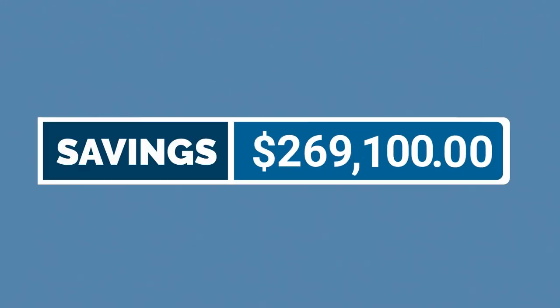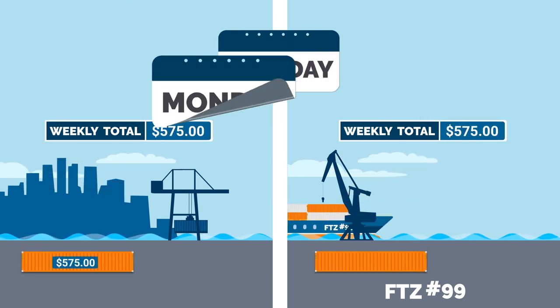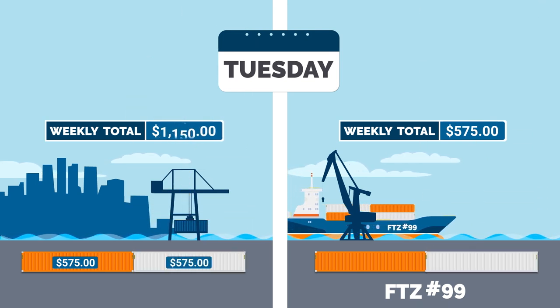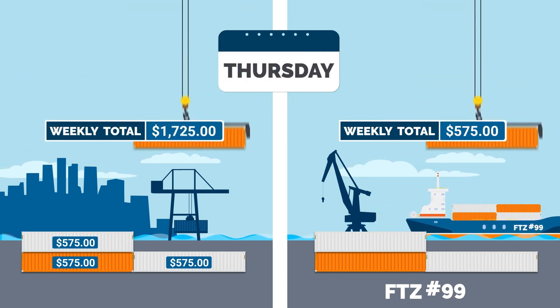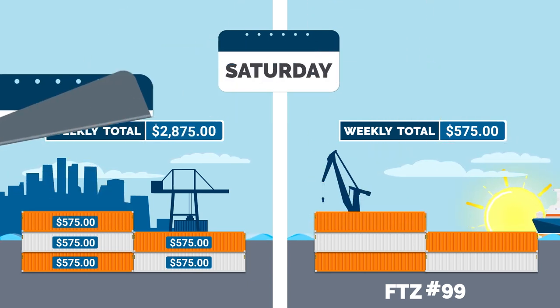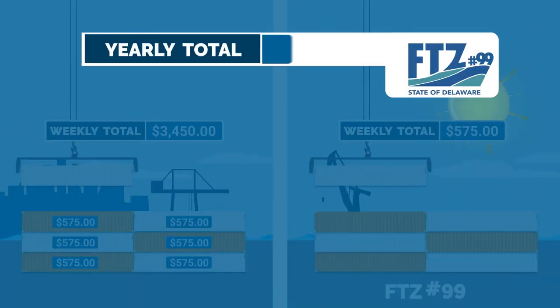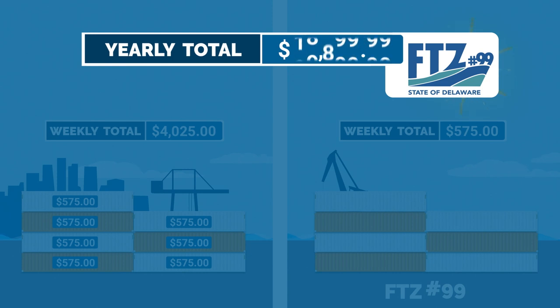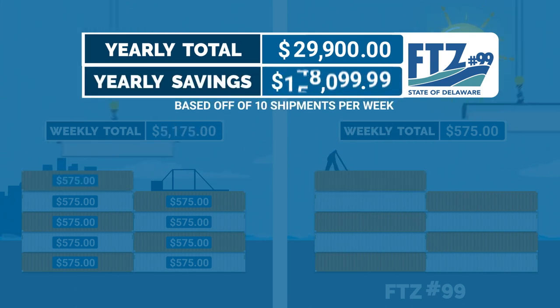The savings add up quickly. For example, if your company receives 10 shipments per week, each with an estimated maximum merchandise processing fee of $575 per shipment, that's $5,750 per week. Over the course of a year, you owe $299,000 in merchandise processing fees. But if you make it a weekly cost of $575 through the benefits of a foreign trade zone, you would owe just $29,900 per year — a savings of $269,100 every year.